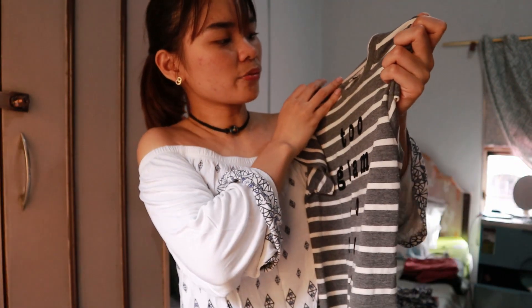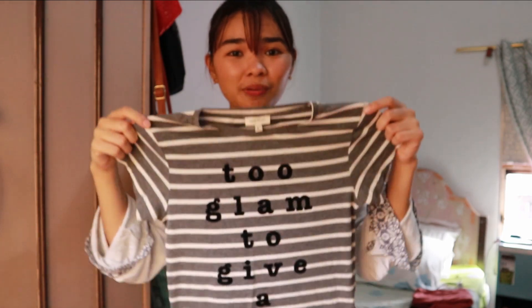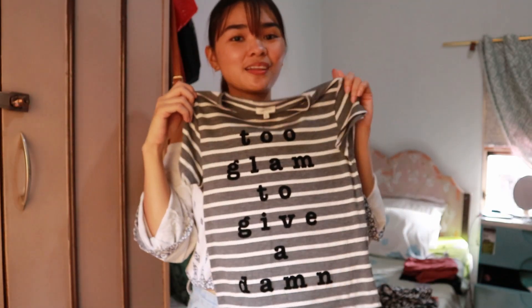The next top is from River Island and it says 'too glam to give a damn.' I could not wear this one because it doesn't fit me. I've never used it — like ever — because it doesn't fit me. So this has to go, I'm selling this one.